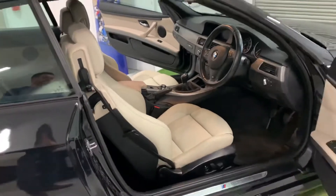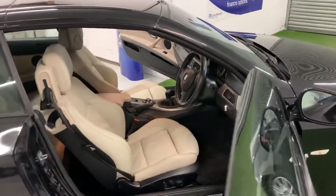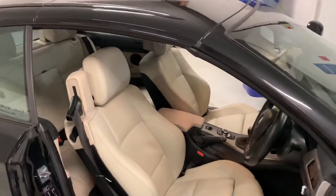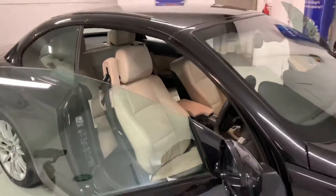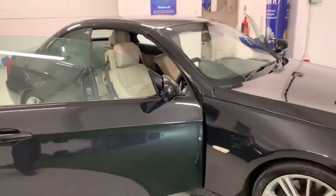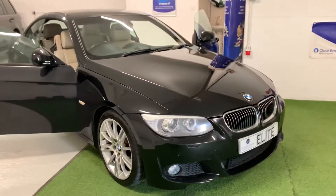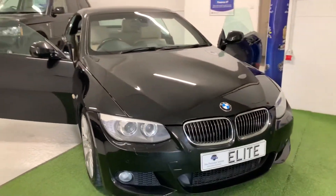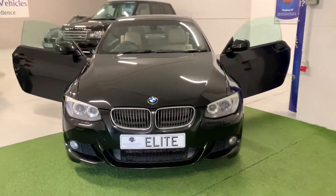Everything works and everything has been tested. The roof goes up and down as it should do. The car drives without any fault whatsoever — it is a superb, smooth, fast, powerful drive. Great gearbox, spot-on clutch, no vibrations, no unwanted noises, no bangs, no knocks, no rattles. It is a very, very nice thing to drive indeed.